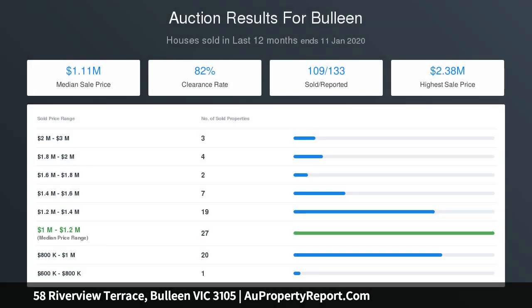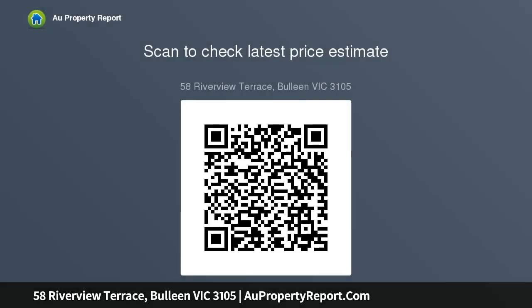Perfectly placed for easy access to local public and private schools, as well as nearby Marcellin College, it's a quick journey to Bulleen Plaza, Macedon Square, Westfield Doncaster, and the freeway into the city.